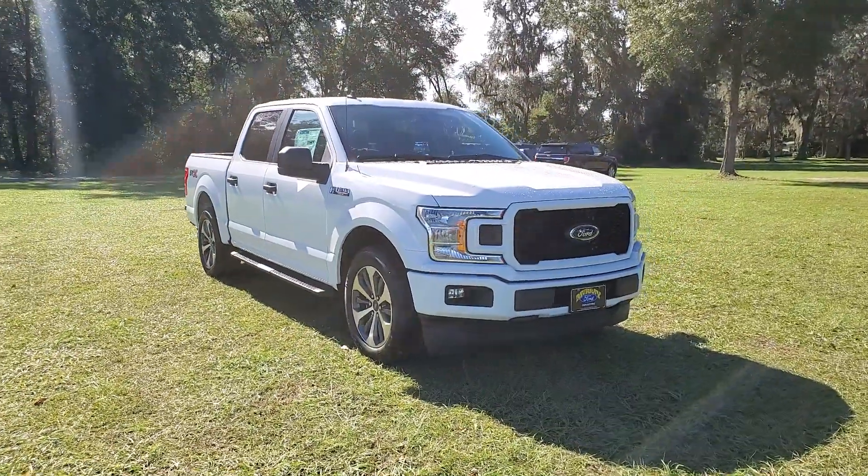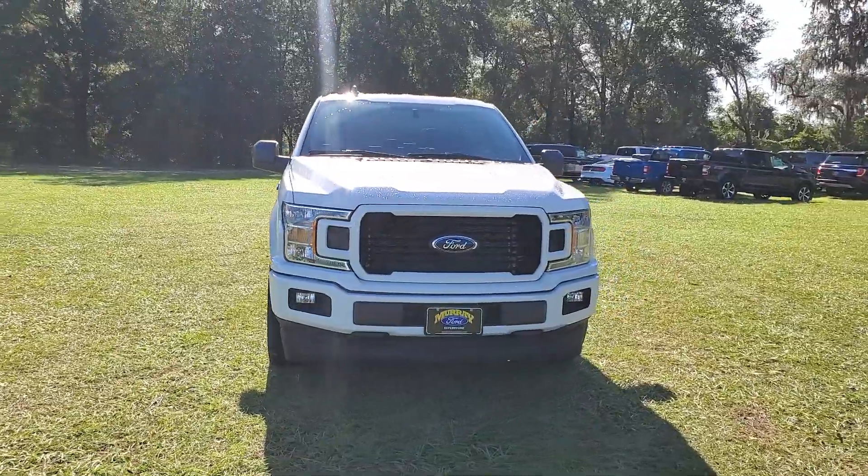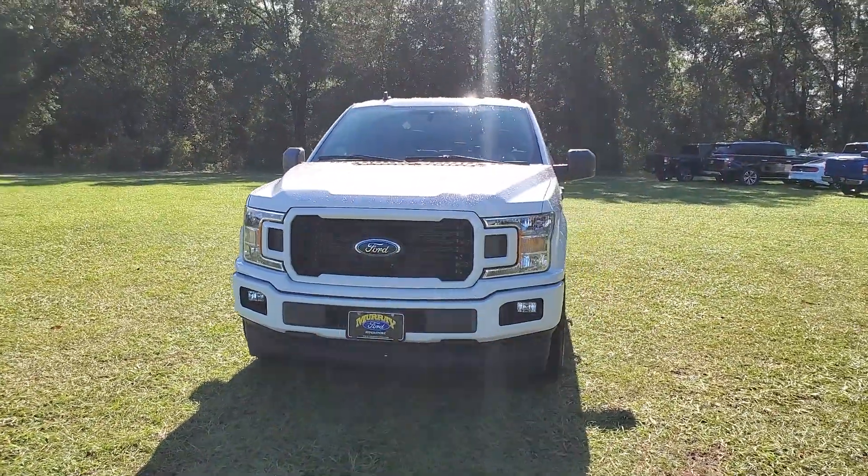You will be amazed by this 2020 Ford F-150. With less than 5,000 miles on the odometer, this vehicle provides excellent value.